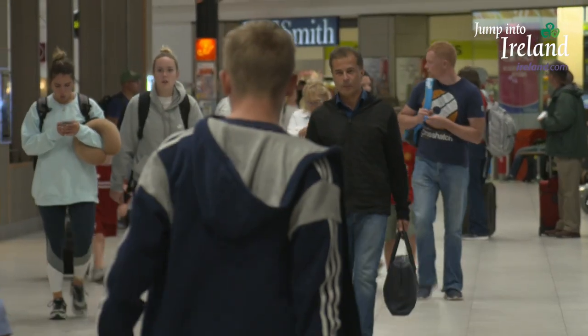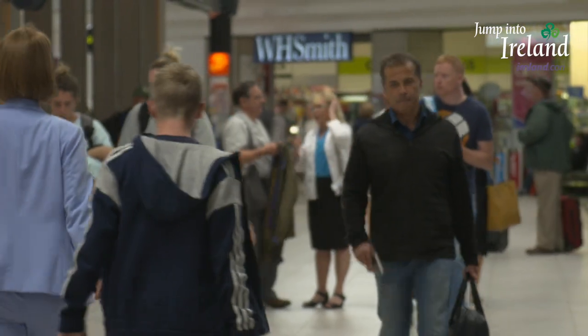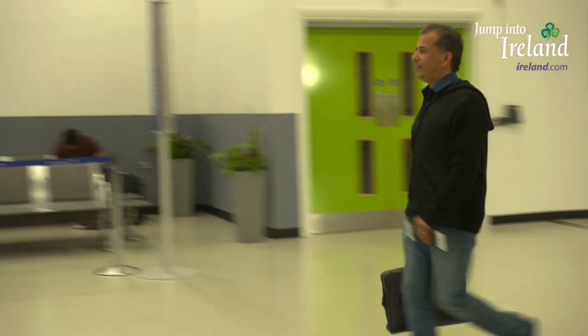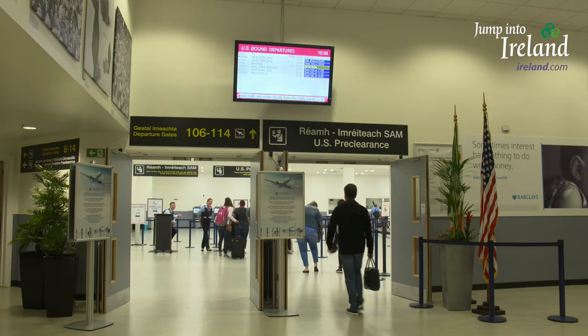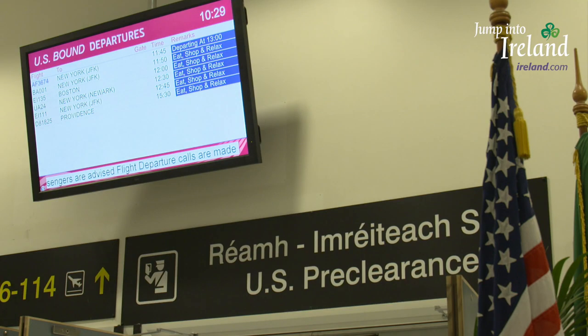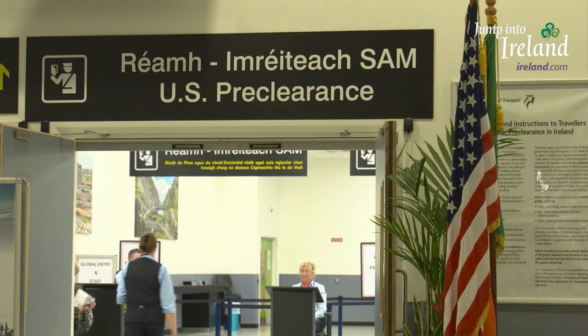It turns out it was the first airport in the world to offer what's known as customs preclearance. It's been around since 2009. And as any international traveler will tell you, the premise is as simple as it is beautiful. You clear U.S. customs here — your bags get inspected and checked, you get your passport stamped, and you're on your way.